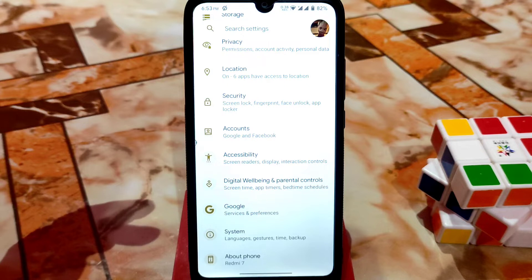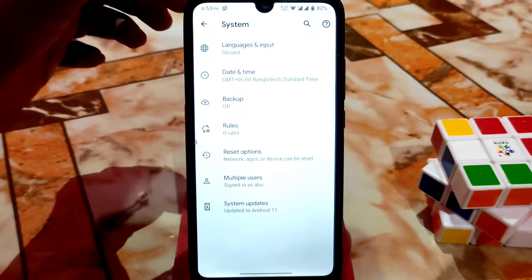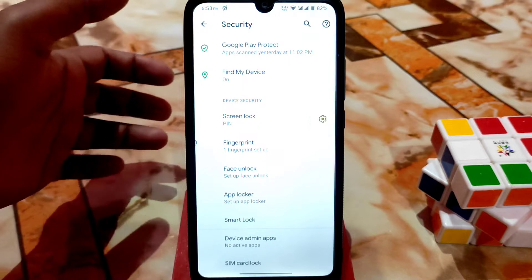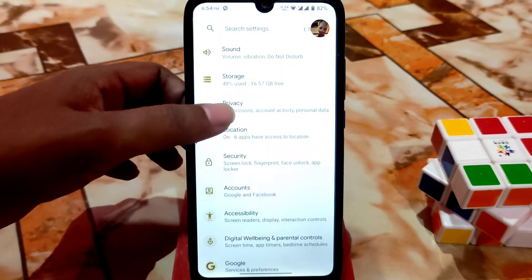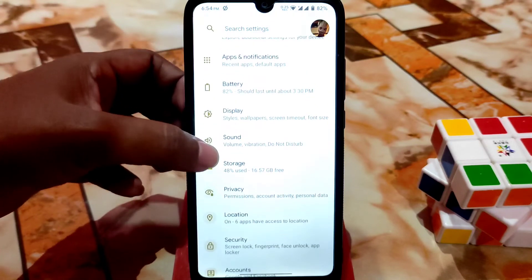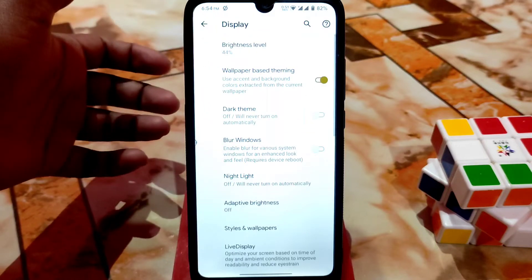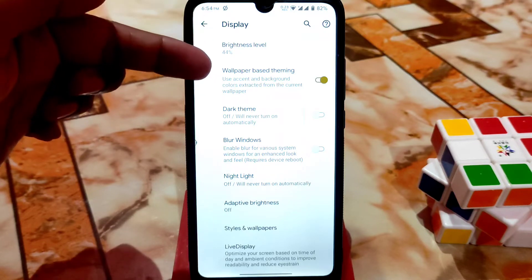I found some smoothness improvements compared to the earlier version, and I found one minor problem which I'll discuss. Here is the system section — you guys already know about that. After that, Google, Digital Wellbeing, and Accessibility — you already know those. As it is Android 11, we have all the features like App Locker, Smart Lock, Face Unlock, and Fingerprint. All features are available. After that we have the Privacy section, and here is Sound with the regular customizations. Here is Display Settings.